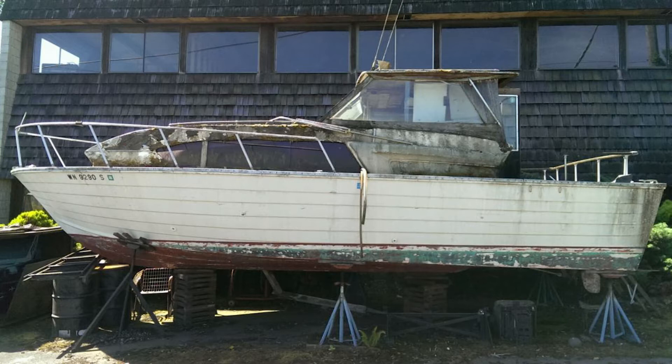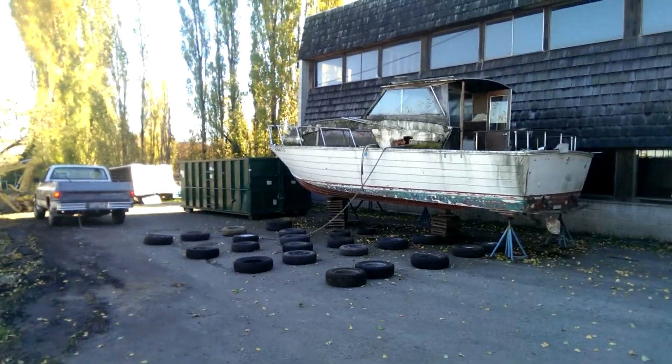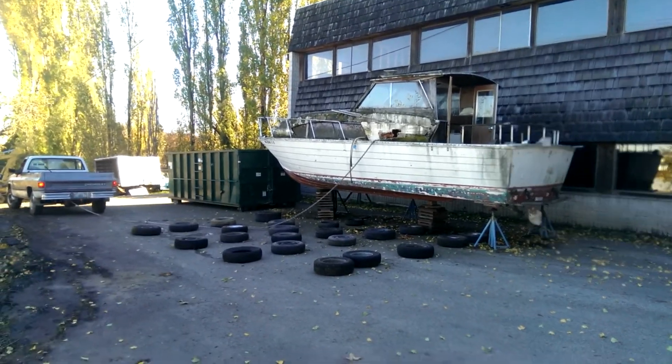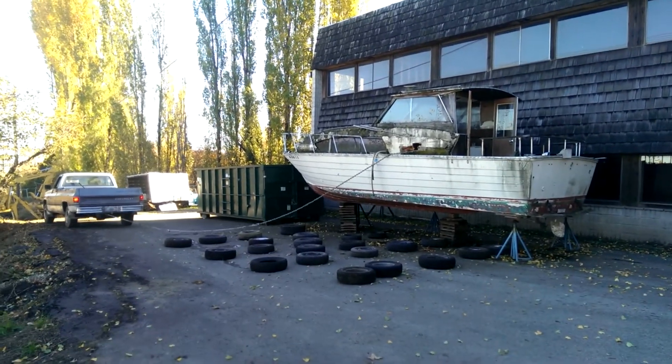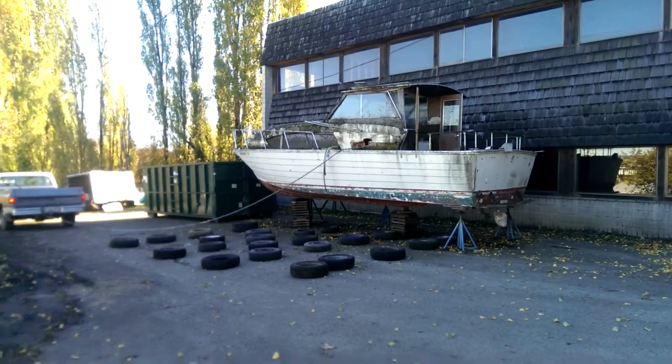The first challenge was getting it off of its blocks. The forklift we had wasn't able to do that, so I decided the best thing to do was just to pull it off of those stands and get it onto the ground. To keep from damaging the asphalt, I had the workers put down some tires in case the boat rolled.